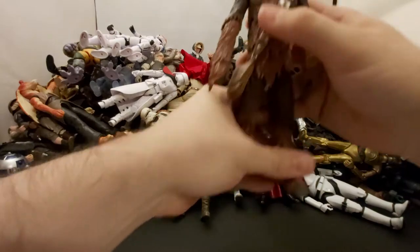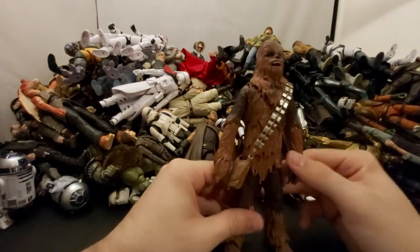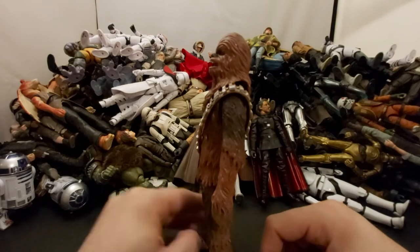Next we've got Chewbacca in the blue box — I think this is the first release.